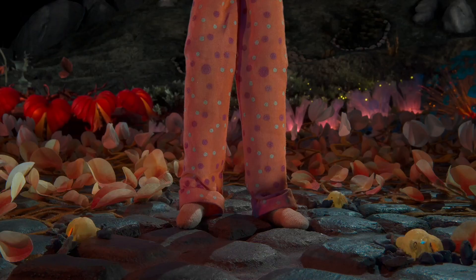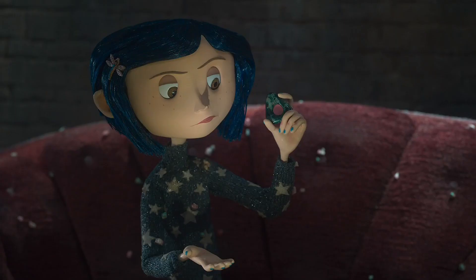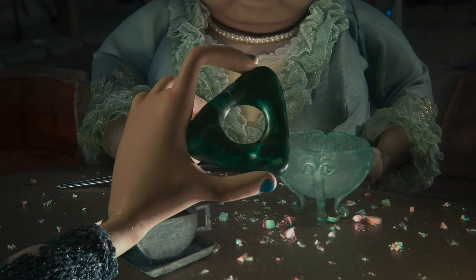Personally, I feel like Coraline is the single greatest piece of stop-motion art ever made. That's just my opinion, but you have to admit it's pretty incredible to have that be your first movie. The film was a massive success financially, nearly doubling its budget, and it nabbed a few Academy Award nominations too.